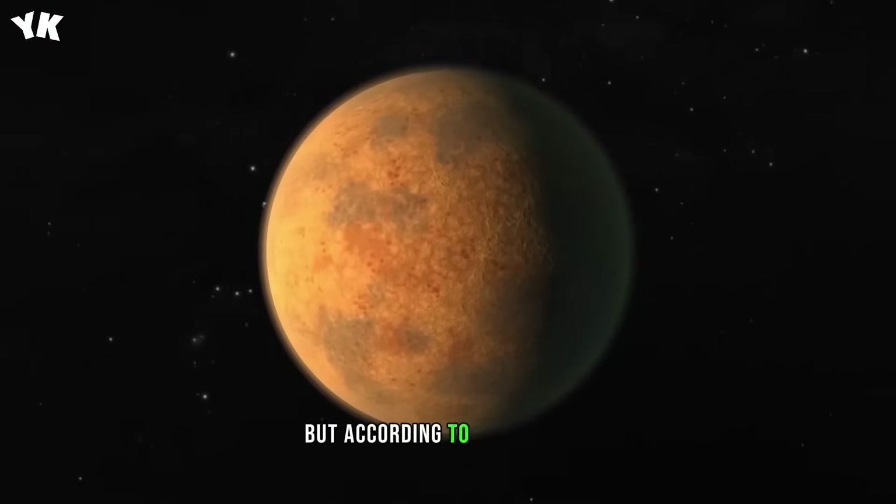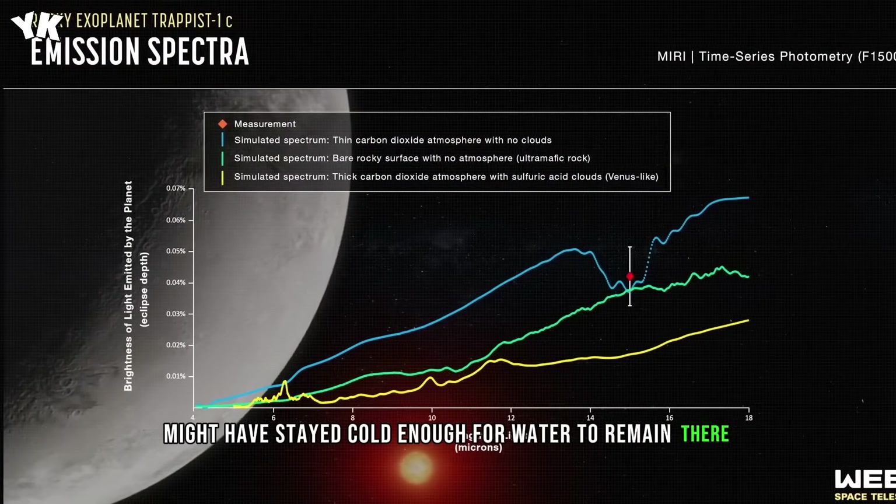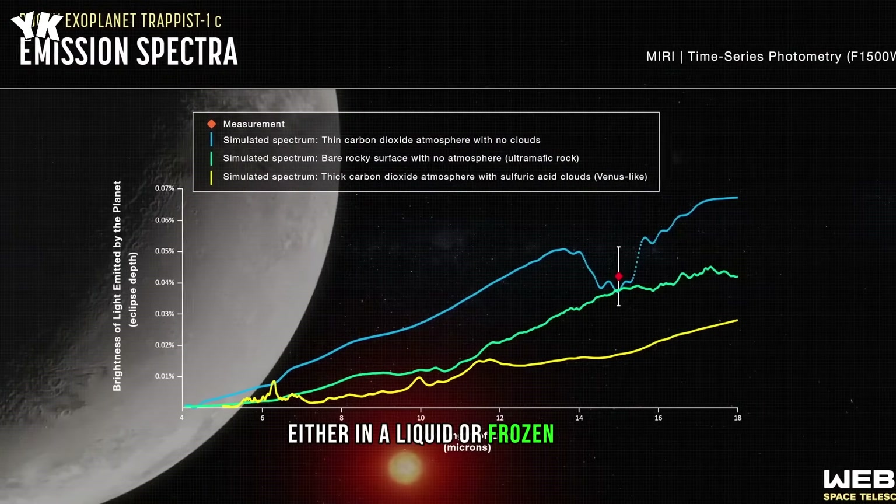But according to a new study, the rest of the planetary system might have stayed cold enough for water to remain there, either in a liquid or frozen form.